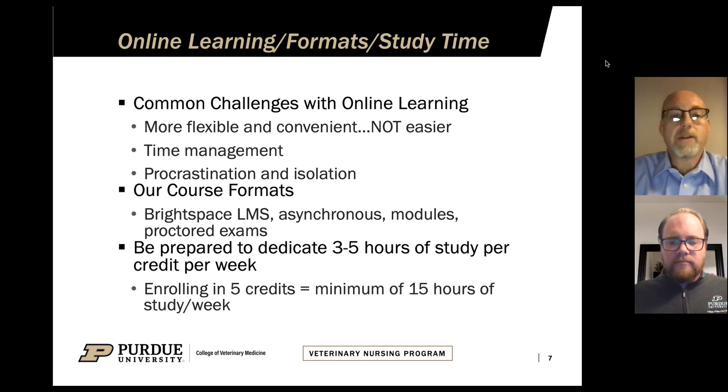Our course formats use Brightspace — that's the learning management system we use. If you've never used Brightspace, that's not a problem; most learning management systems are similar and it's fairly easy to navigate. Our courses are all asynchronous, meaning there is no requirement for students to be logged on at specific times and days of the week. You can log on when it's convenient for you, access course content, exams, homework, and things like that whenever it's convenient.